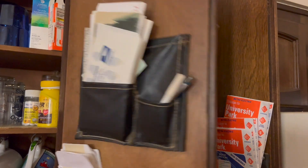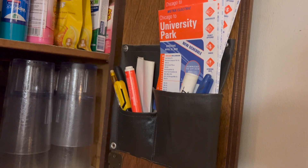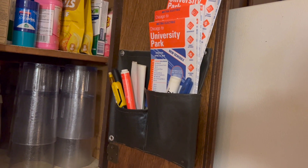Right now I use them for personal papers and envelopes stored away. It's easy to get to in my kitchen cabinet.